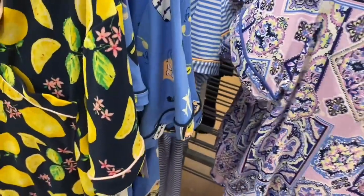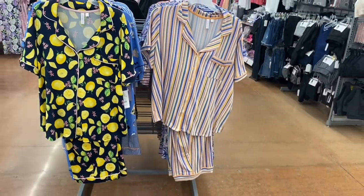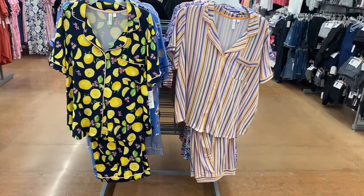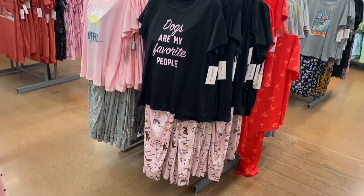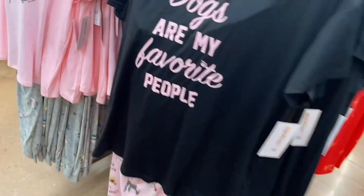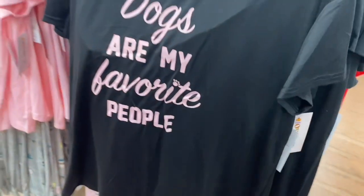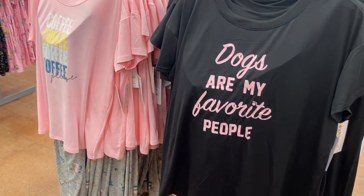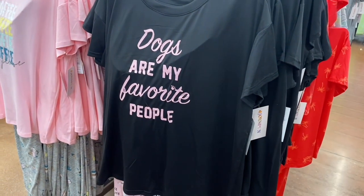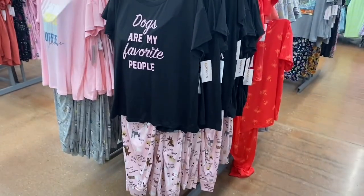There's only one left of this one, which I can see why — it's really cute. Orange stripes and blue together looks so cute, or there's one with lemons on it — pretty awesome. They also still have the t-shirt and pants set for $12.98, with quite a few options. One says 'Coffee Coffee Coffee Please' and another says 'Dogs Are My Favorite People' with little matching pants.